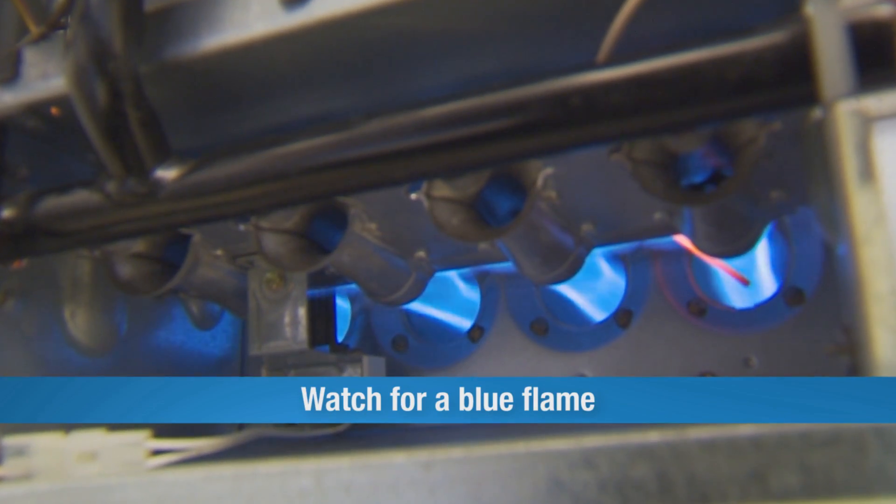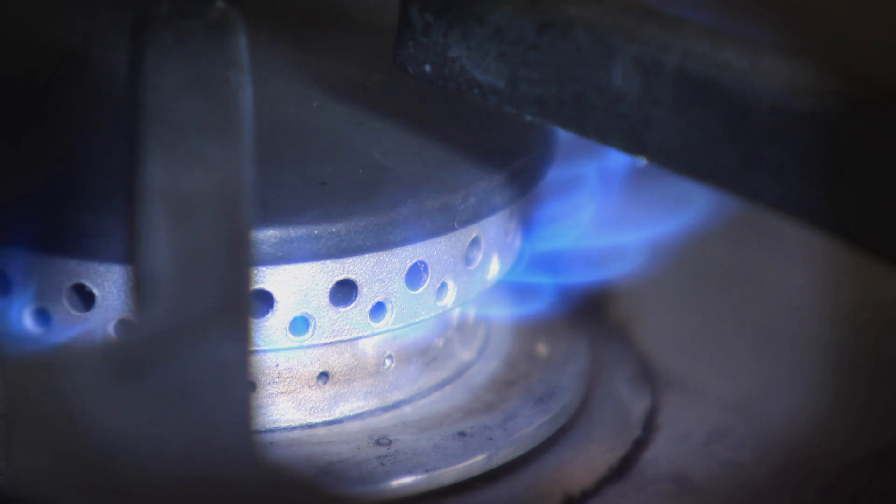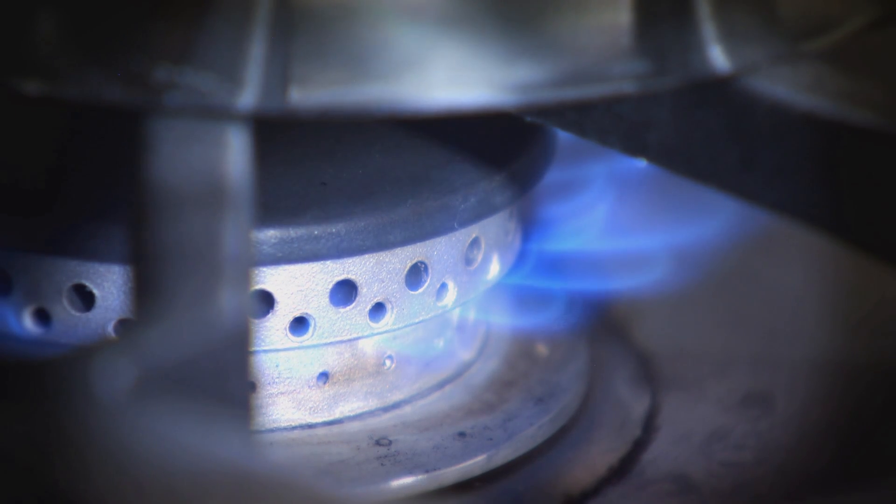Also check the flame. If it's blue, you have a good, clean burning flame. Flecks of orange are okay, but if your flame is large, yellow, and flickering, have it checked by a qualified technician.